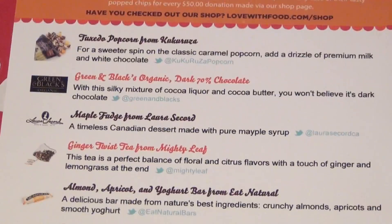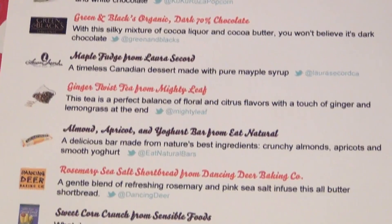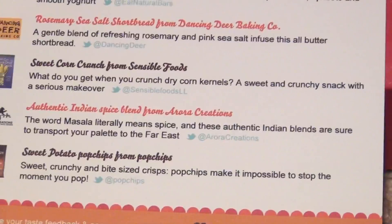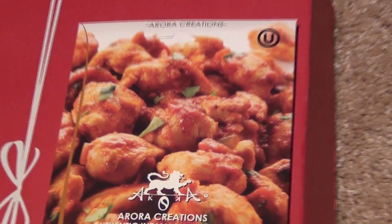Now this particular box, I think it's a November 2013 box — kind of late, I know. And here is just a list of all the different things that are going to be seen in this box. Okay, so let's get started.